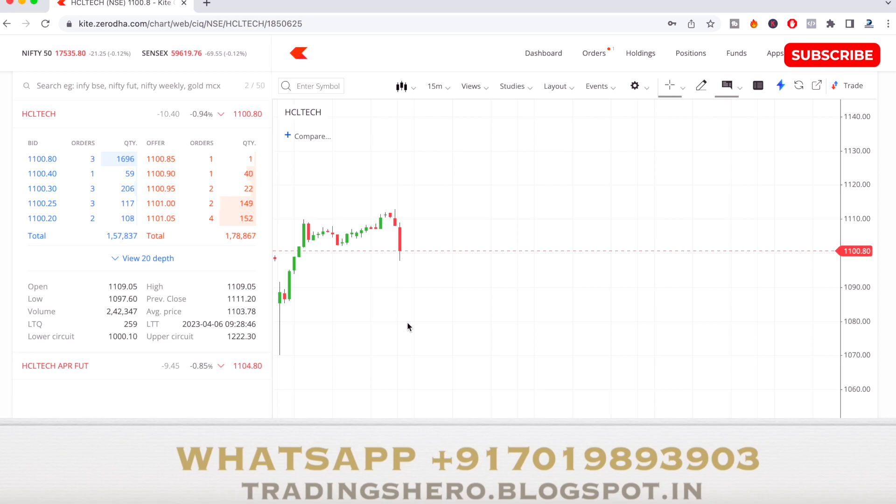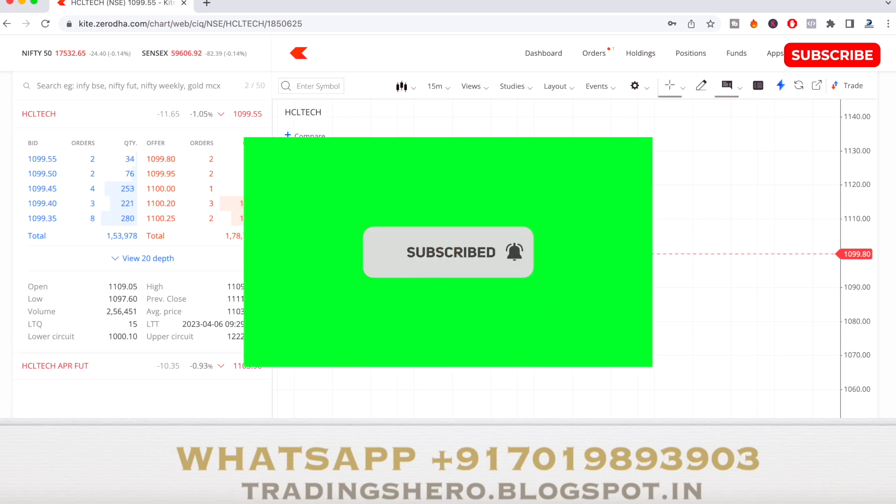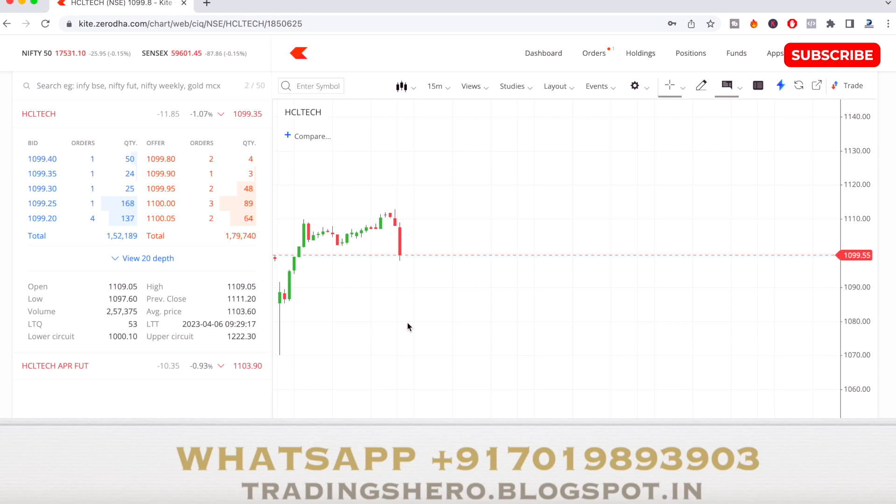For HCL Tech, the support and resistance levels are opening price plus 25 and opening price minus 25. So the support is around 1,085 and the resistance is around 1,134. As a short seller, I think the stock can touch 1,090, and if it breaks 1,090 it can go all the way to 1,085.